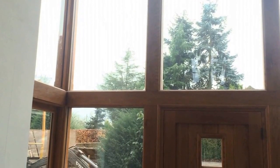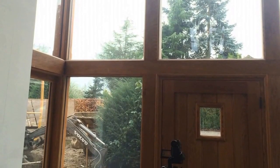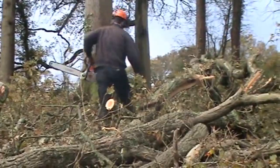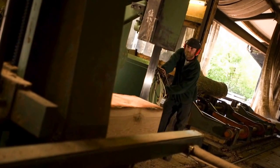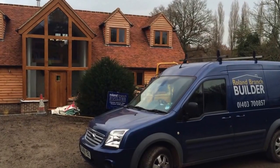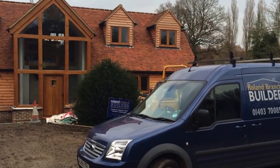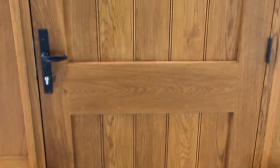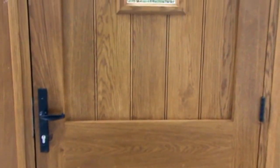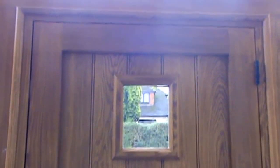By insisting on locally grown and processed timber for their new home, Sarah and Mark have helped to keep employed the foresters on the local estate, the sawmill operatives in our sawmill, the builders who all live locally, and the joiners who made all the doors and windows using traditional methods alongside modern building practices needed to produce such beautiful craftsmanship demanded by our clients.